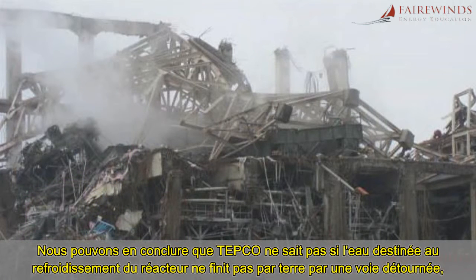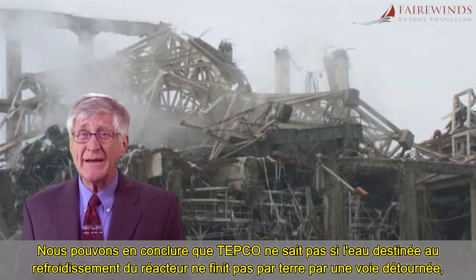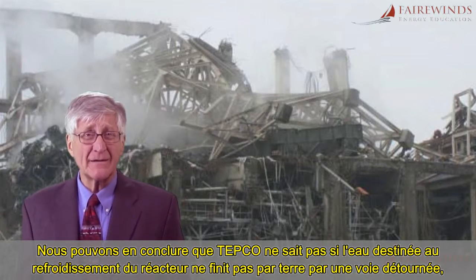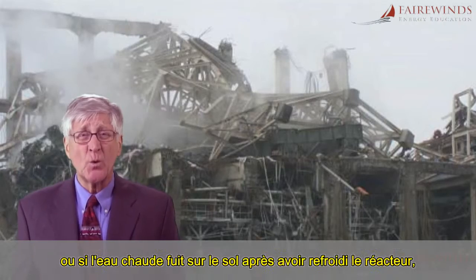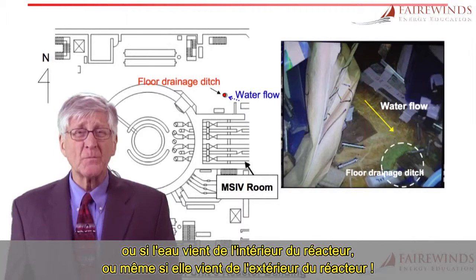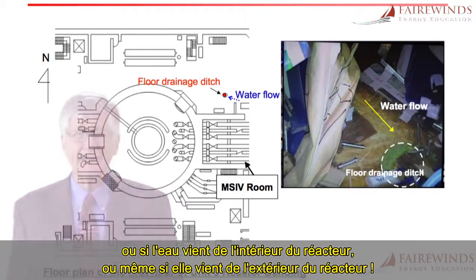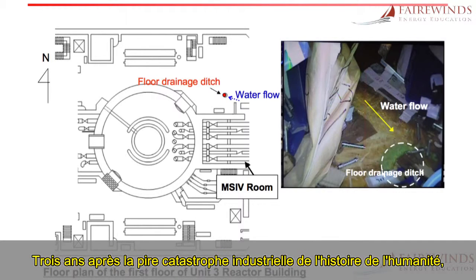We can conclude that TEPCO does not know if the cooling water on the way to the reactor got sidetracked onto the floor, or if the warm water leaked onto the floor after cooling the reactor, or if the water came from inside the containment, or even if it came from outside the containment.